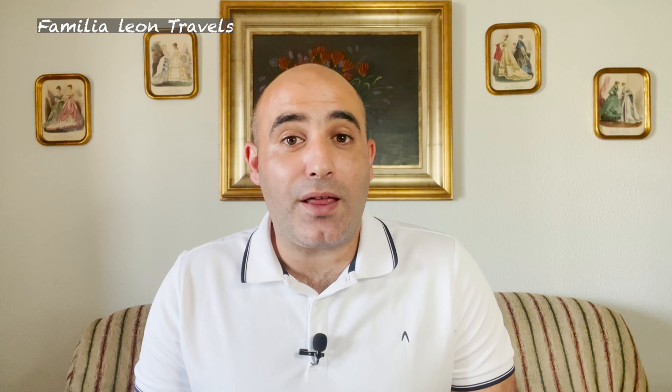I hope you love Alcázar like my little boy, who loves the gardens and the friendly pavo real. Thank you.